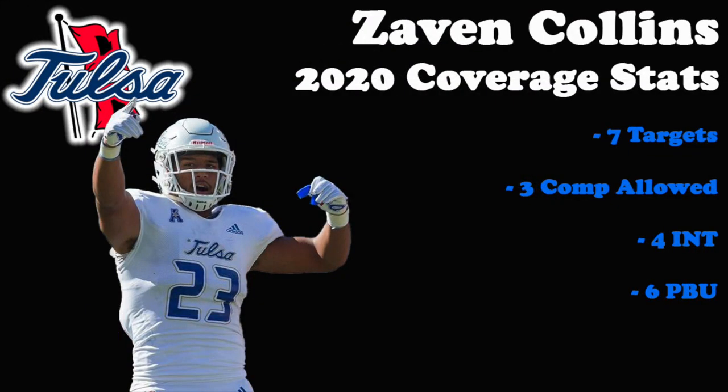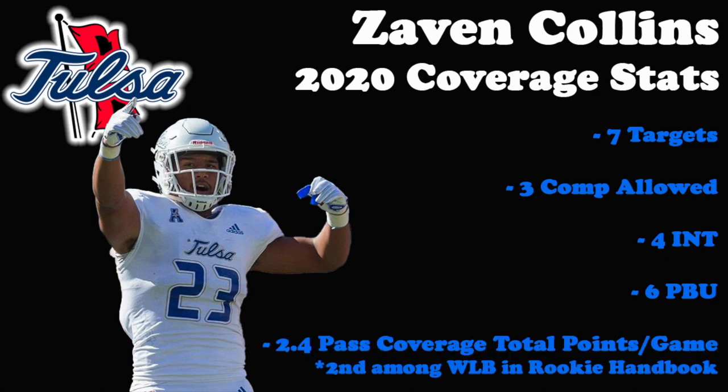Collins is clearly a difference maker in coverage with a ridiculous stat line of only allowing three completions on seven primary targets, with four interceptions and six pass breakups in 2020. His 2.4 pass coverage total points per game ranked him second among all will linebackers in this year's rookie handbook.